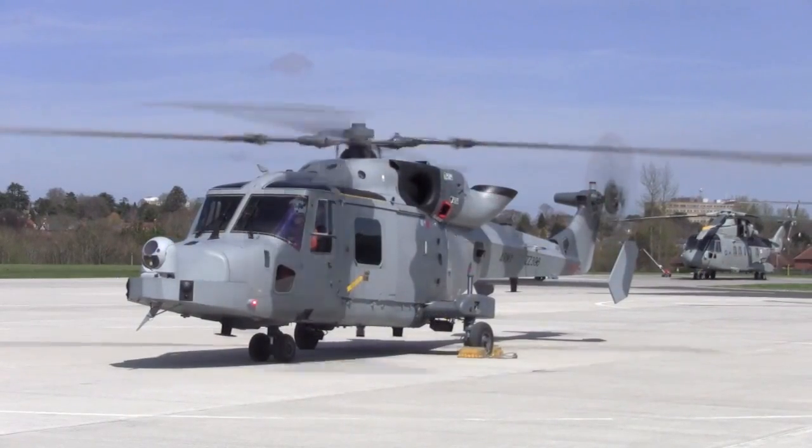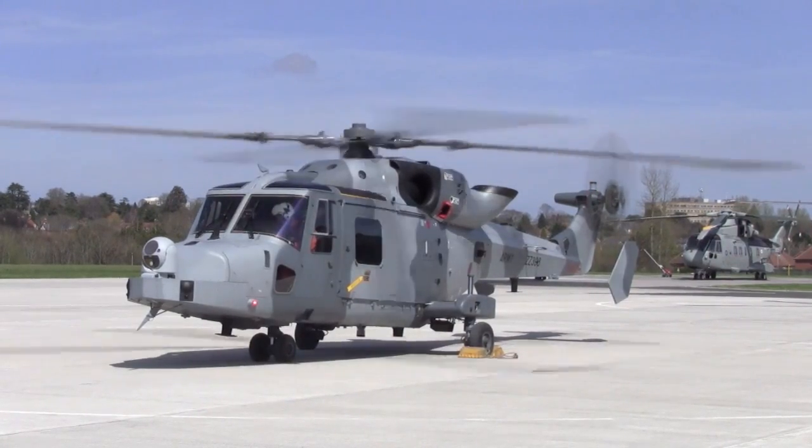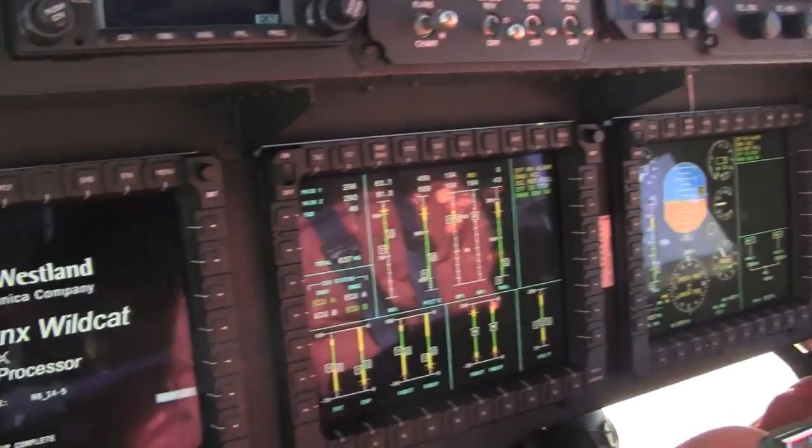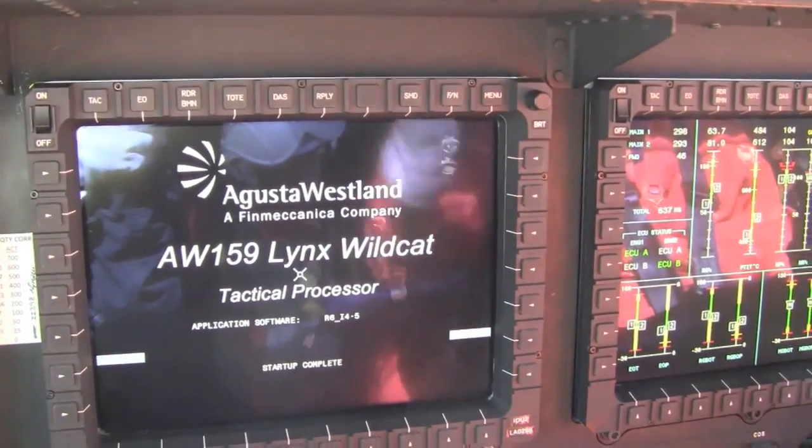During a one-hour assessment flown from the company's Yeovil site in Somerset, AgustaWestland deputy chief test pilot Mark Burnand let Flight International get to grips with the British Army example of the AW159, known under the service name Wildcat.